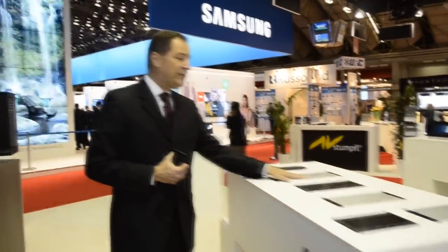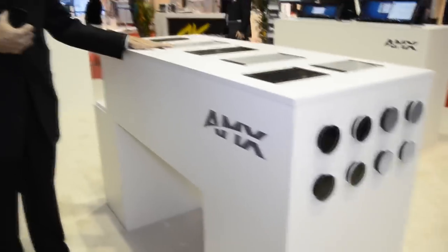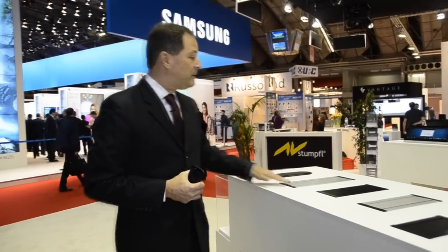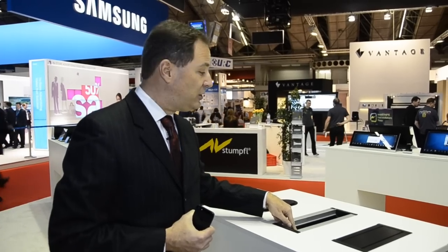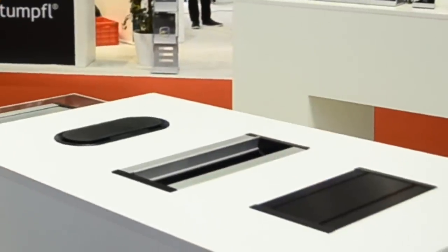Behind the DVX and DGX families, we have our Hydroport connectivity solutions. This attractive array of connectivity solutions makes it easy to connect technology in your conference space, no matter what that technology may be. Hydroport is a modular solution — it allows you to insert whatever modules are necessary to provide the connectivity needed in your space, and it comes in a variety of different sizes and colors to support room sizes and requirements of different types.